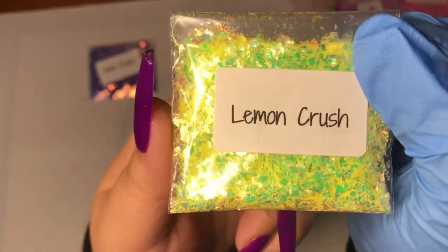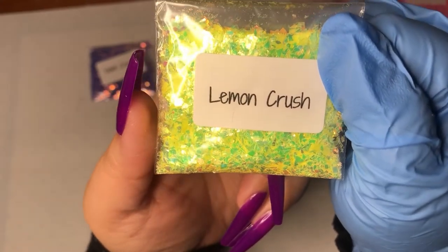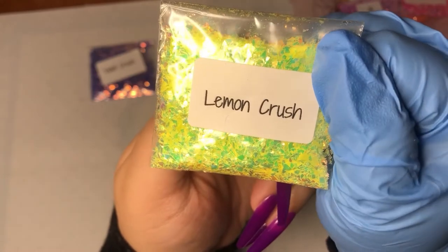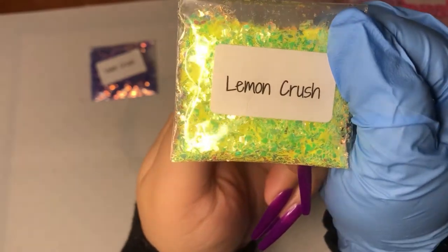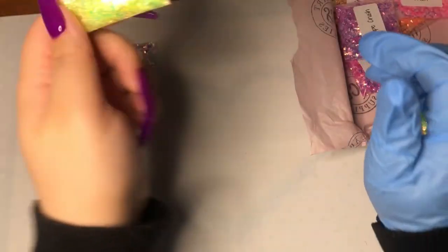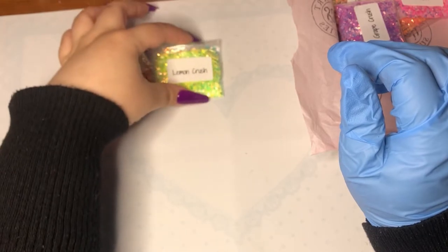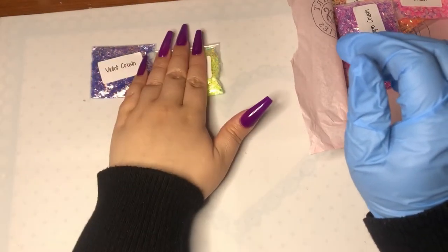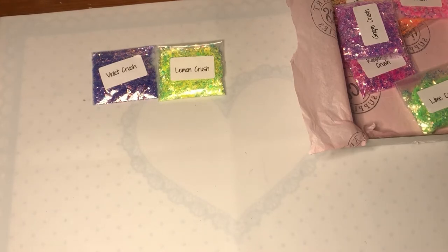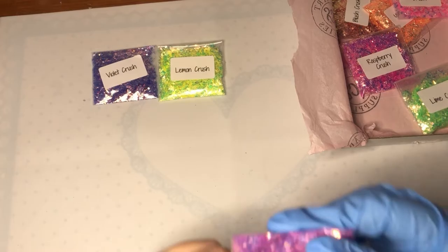These are so pretty in person — I don't know if the camera will pick it up but the color shifts are incredible. Oh my goodness. If I was the owner of this company I would just be living the dream with all this nail stuff.